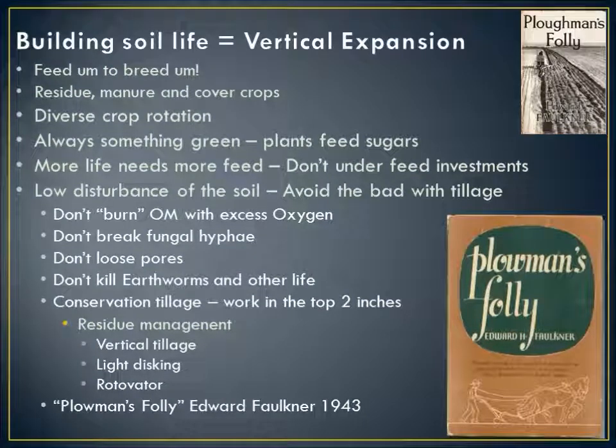What we're really talking about with vertical expansion is building soil life and staying away from things that are detrimental to it. We've got to feed them: crop residues, manure, cover crops, a diverse rotation. If you're a pure cash cropper, diversify your rotation with cover crops. Try to keep something green growing, and remember that as you build up more soil life, it needs more feed. Low disturbance of the soil is critical — whenever we're out there tilling, we're breaking fungal hyphae, throwing that balance off, and killing earthworms and other life.